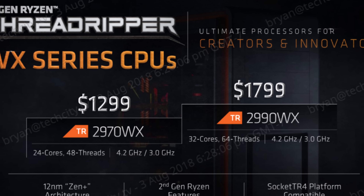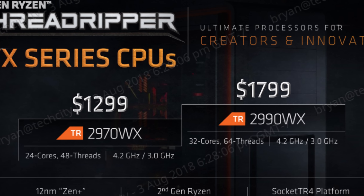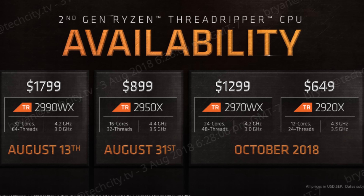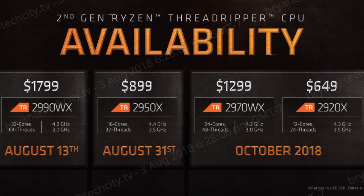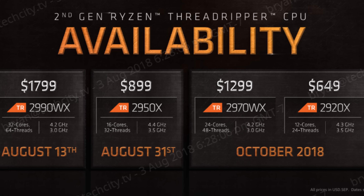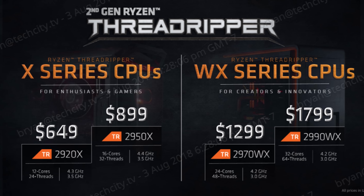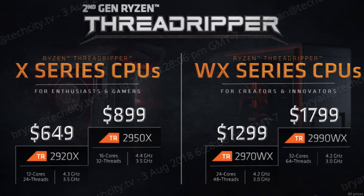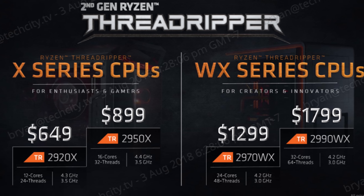Stay tuned for the review, but they're also releasing another three different models: the 2970X with 24 cores and 48 threads, coming in at $1,299, and also the 2950X and 2920X with 16 cores and 12 cores respectively, which are essentially updates of the previous first gen Threadripper CPUs.